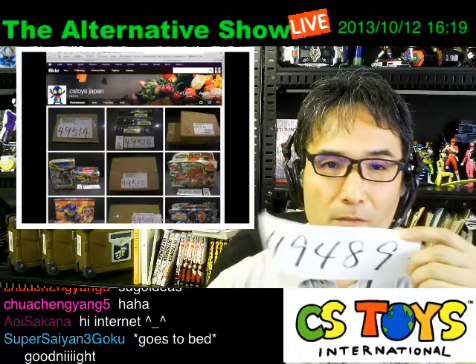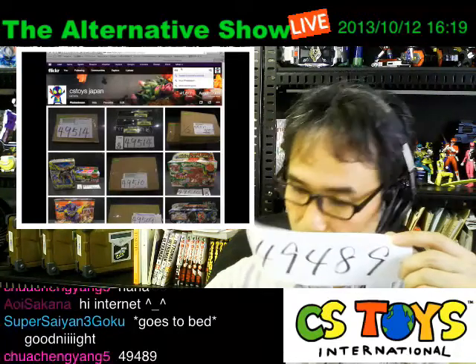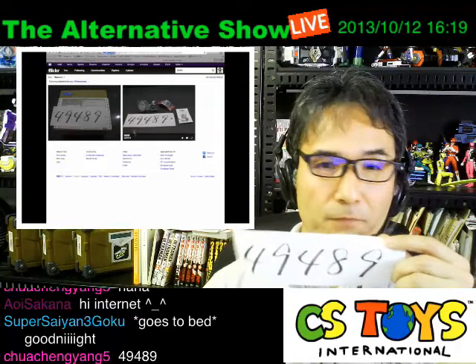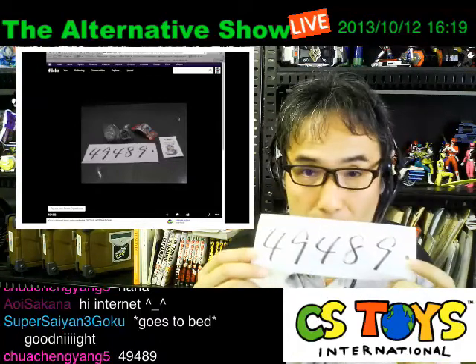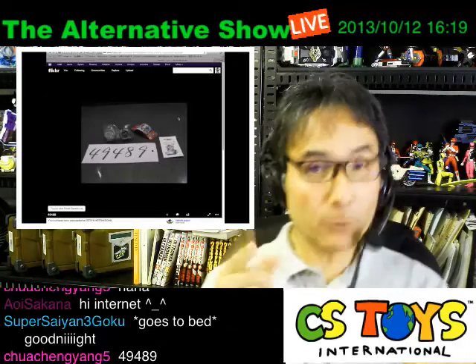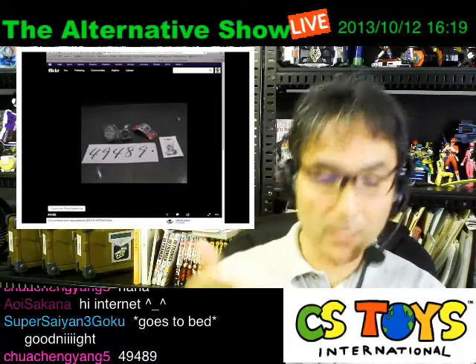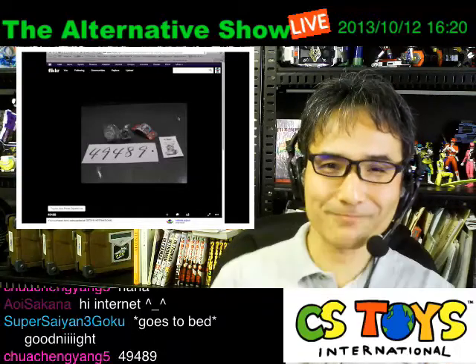On the top right corner we have the search engine, so just type in 49489 and look for the item, then click on it. Item number 49489 — you purchased our wizard ring items, thank you very much! You are lucky enough to get this lucky draw 500 yen discount on your store account. If you haven't registered yet, please do — we'll be sending you emails explaining everything about the store credit.